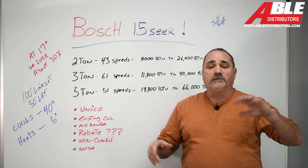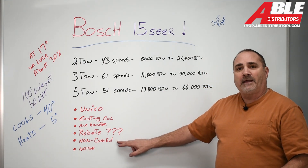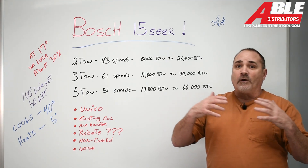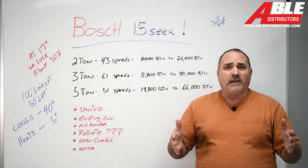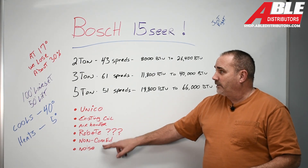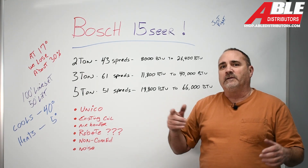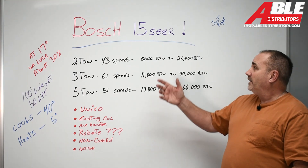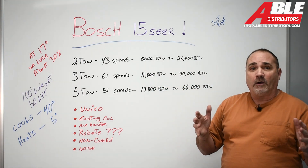On rebates: this doesn't qualify with just a condensing unit and a coil — you've got to do the air handler. Non-ComEd customers: we know how much the rebates are, but we don't know how long they're going to last, and some people just don't qualify based on who they get their electric from. Getting back to this two-ton — it is the quietest unit in the lineup, a little bit smaller, runs a little quieter, way less costly, and it's the perfect size for a lot of the homes we deal with.